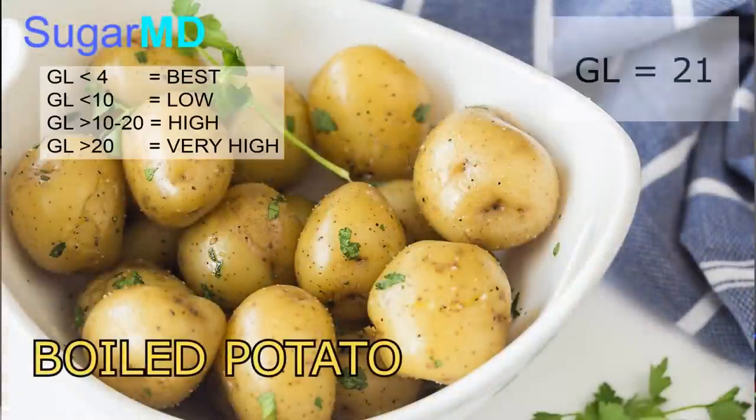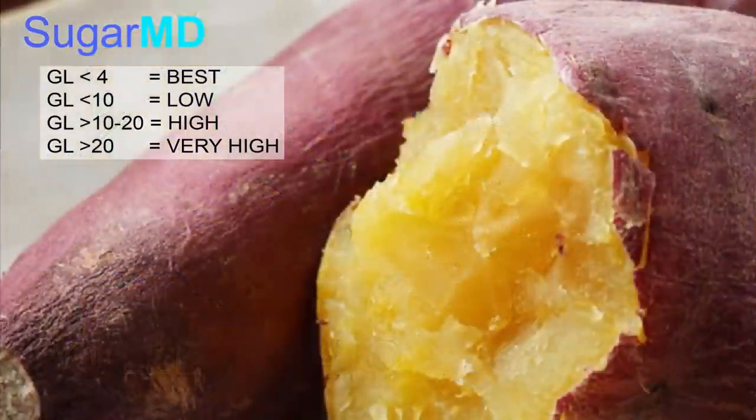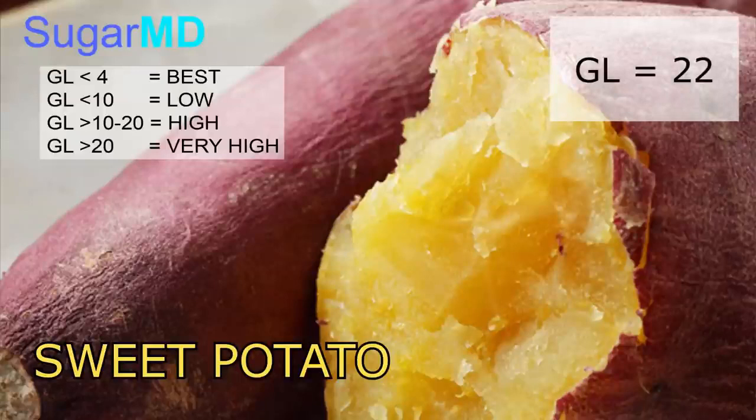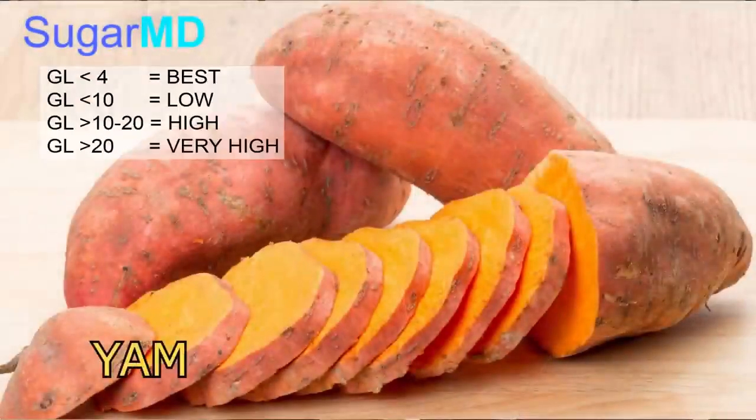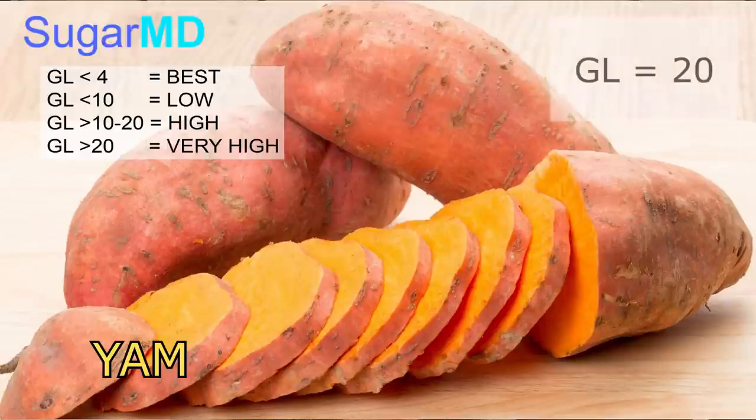Boiled white potato has a glycemic load of 21 — still above 20, which puts you in trouble. Sweet potato is 22. A lot of people think sweet potato is nice and easy and will be fine — not really. Sweet potato is also a glycemic load of 22, which can spike your blood sugar very high. And yam, which Caribbeans may think is more acceptable, has a glycemic load of 20 — again very high.